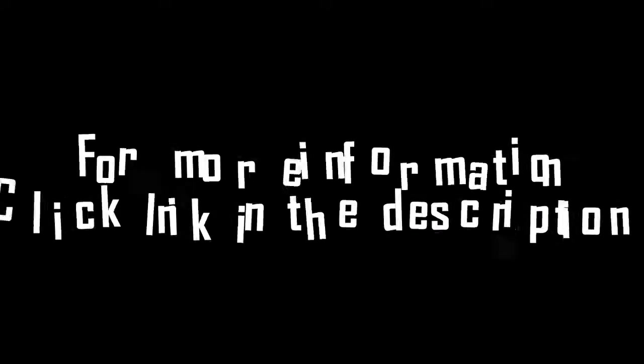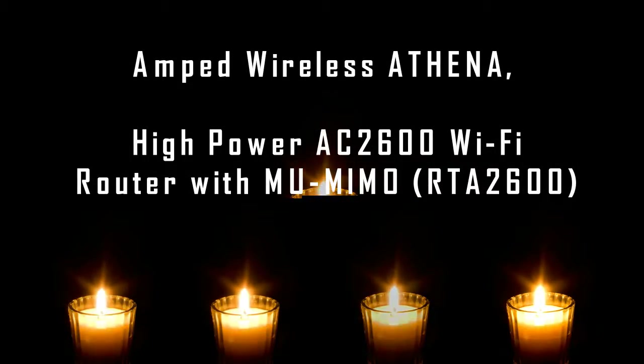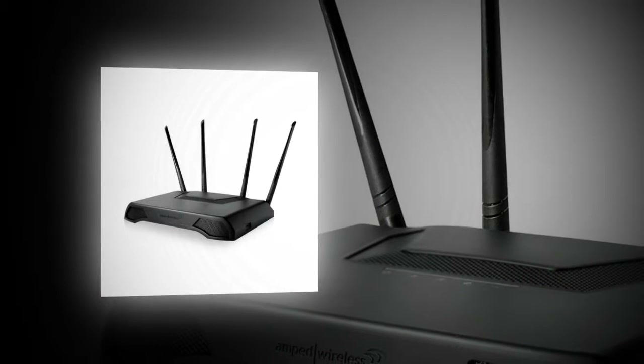Although the router doesn't have an awful lot of features like some of the other ones, the ones it has are properly polished and don't require you to spend countless hours trying to figure out what is what. The router control panel is incredibly responsive and very easy when it comes to setting up.